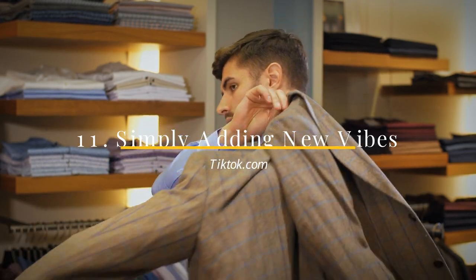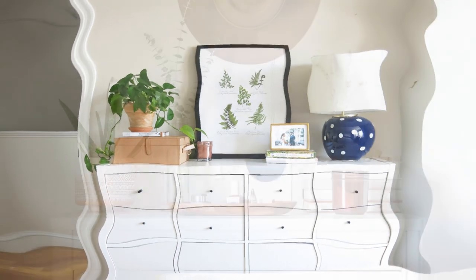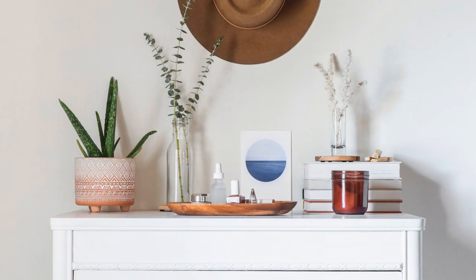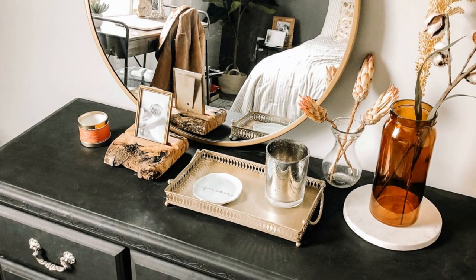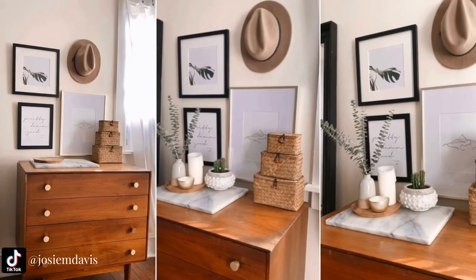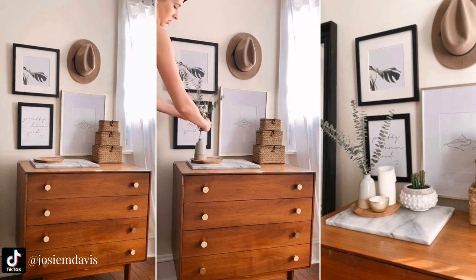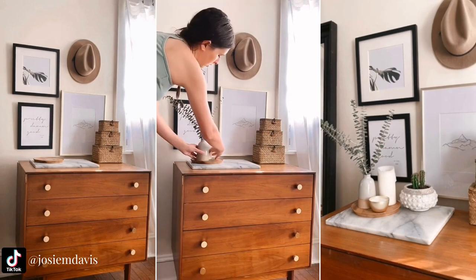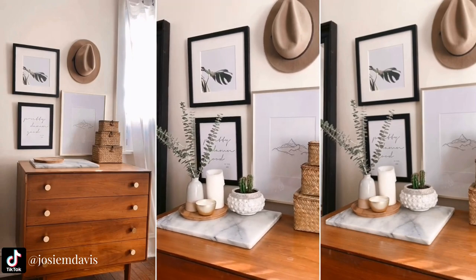Number 11: Simply adding new vibes. The dresser top is a perfect place to put down anything. As a result, it tends to collect clutter over time. Instead of topping your dresser with clutter, it would be better if you style it with your creativity. As a rule of thumb, styling a dresser requires various heights. You can begin with stacking some different sized boxes to create a veritable tower. Next, try laying a square tray to anchor some decorative items like vases and sculptures. You can also lay another smaller tray to hold any tiny knickknacks in place.